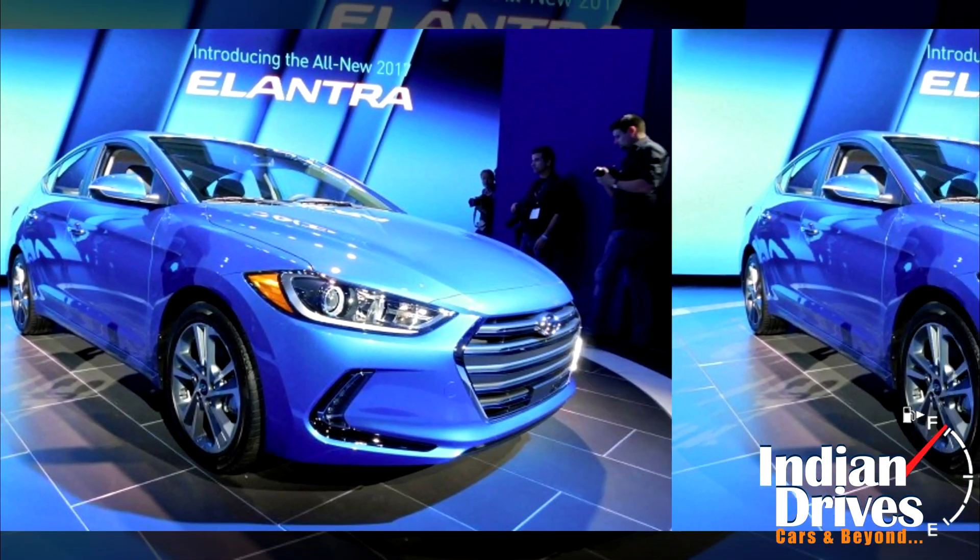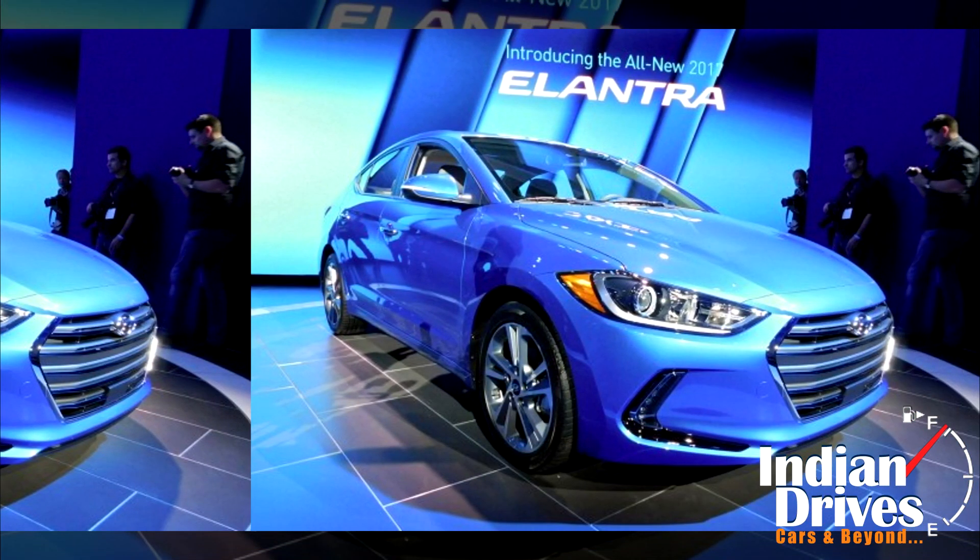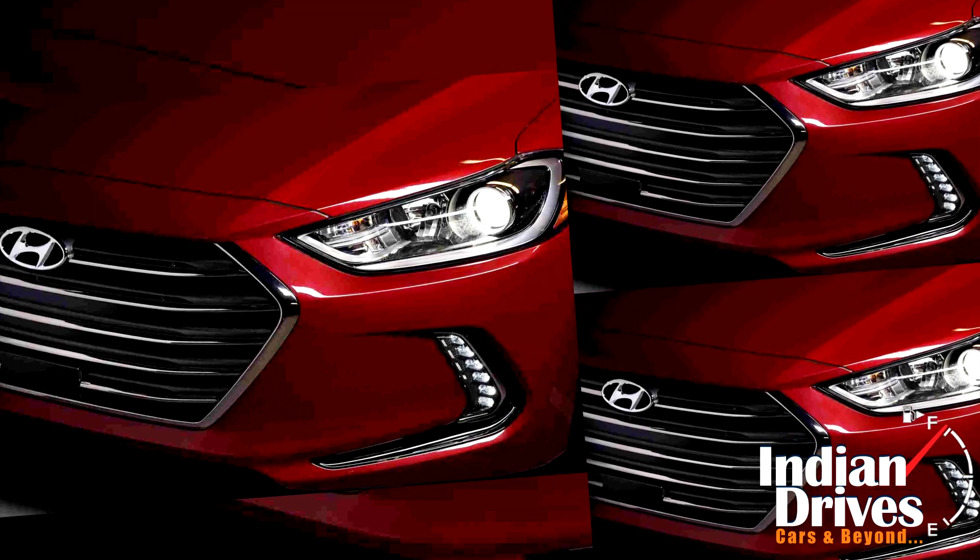Changes in the new Elantra include underbody cladding for reduced drag, a chrome grille, and new LED daytime running lights.